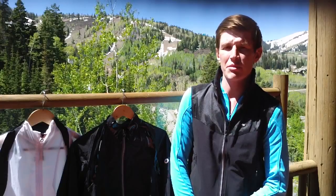Hi, my name is John Lindstrom. I'm from Assos North America. Here today to show you some of our new fall/winter products that will be available in your favorite retailer in the next couple of months, right in time for the fall weather.